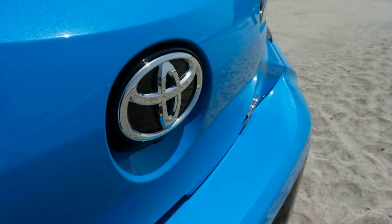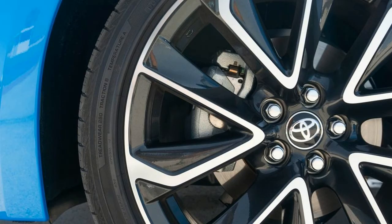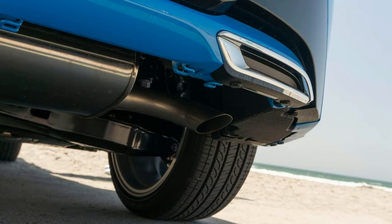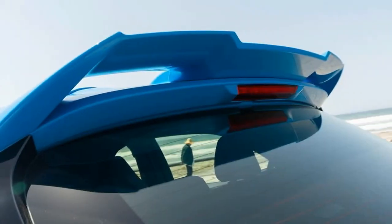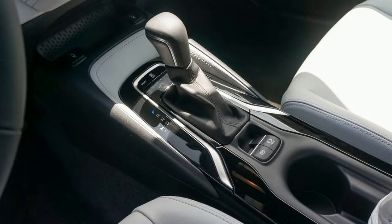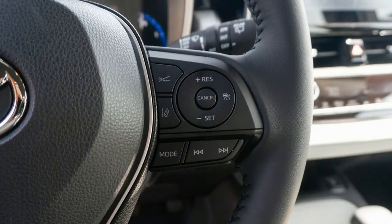Cyclist detection has been added to its bag of tricks and low-light pedestrian detection has been dramatically improved, boosting safety at night. When equipped with the CVT, the Corolla hatch also features standard full-speed adaptive cruise control that can bring the car to a complete stop if traffic ahead slows down. With the manual gearbox, you still get adaptive cruise, but it can only be activated above 25 mph and will disengage if speeds drop below 15 mph to prevent stalling. CVT models also feature standard lane tracing assist that uses cameras to detect lane markers or, if the markers can't be seen, the preceding vehicle to actively center the Corolla in its lane, rather than just bouncing between the boundaries like older lane-keeping assist systems.